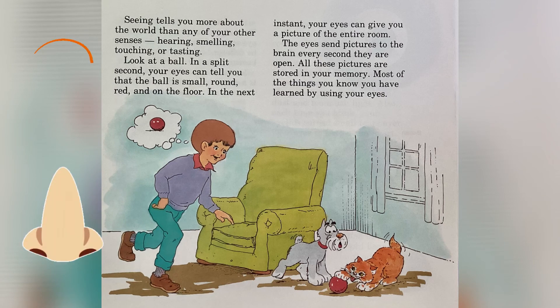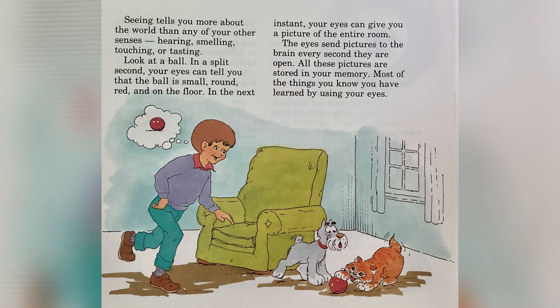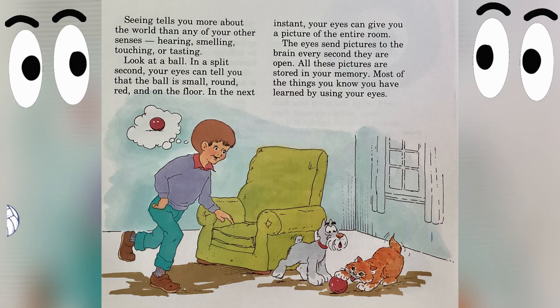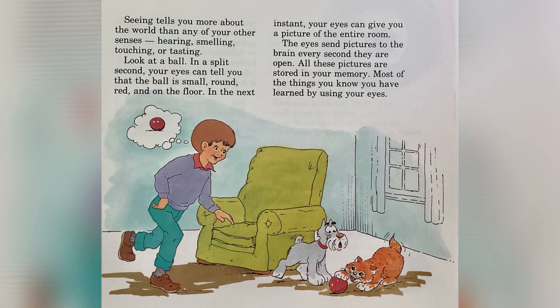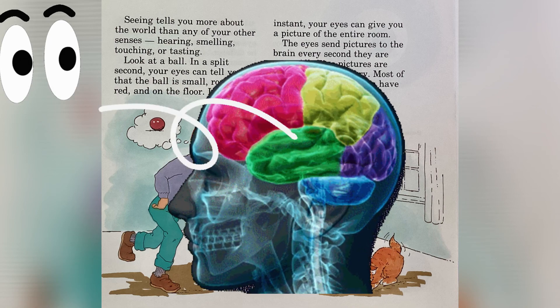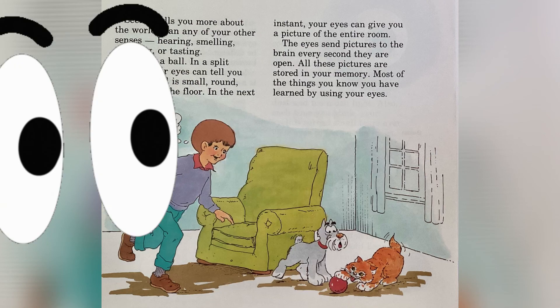Seeing tells you more about the world than any of your other senses — whether it's hearing, smelling, touching, or tasting. Look at a ball. In a split second, your eyes can tell you that the ball is small, round, red, and on the floor. In the next instant, your eyes can give you a picture of the entire room. The eyes send pictures to the brain every second that they are open. All of these pictures are stored in your memory. Most of the things you know, you have learned by using your eyes.